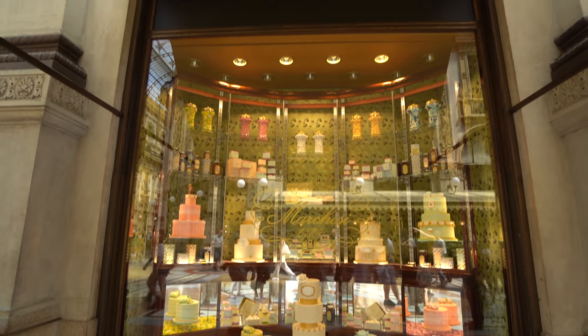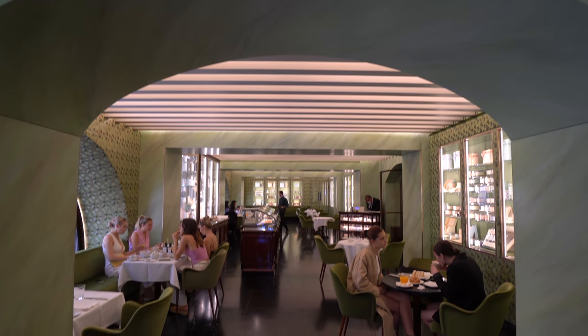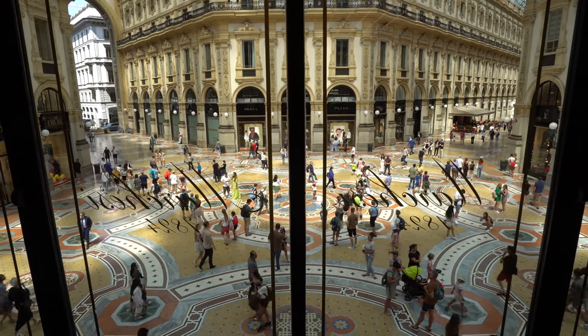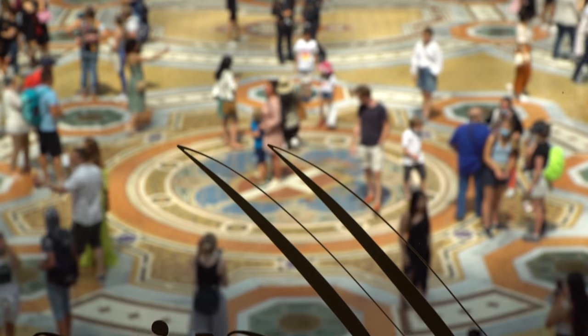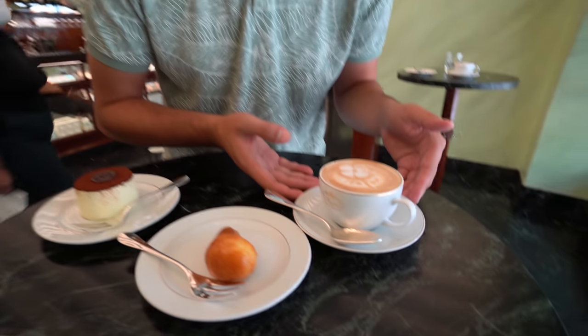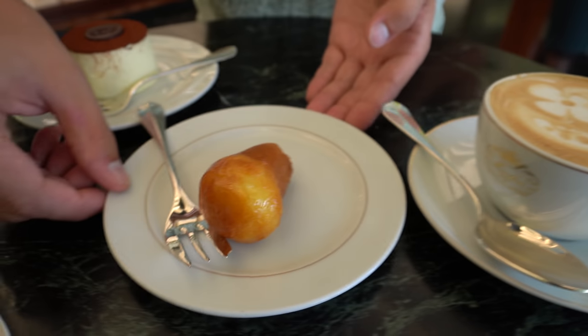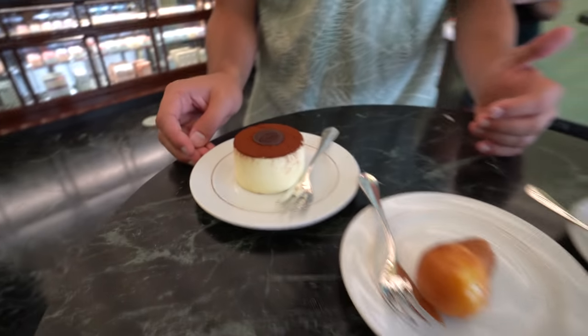In the Galleria, above one of the Prada stores, is a really cool cafe called Marchesi, which has been around since 1824. It's a really classy place and you get a really nice view over the Galleria. We've ordered up a couple of different things — just check out this cappuccino, it's literally a masterpiece with a little flower painted on top. We've also got the baba au rum, a pastry soaked in rum, and the world-famous tiramisu. The atmosphere is really fancy and I feel a little underdressed in my shorts, but that's okay.